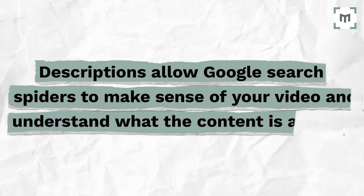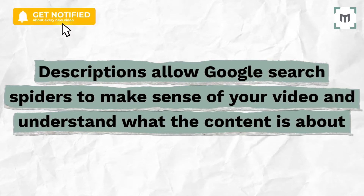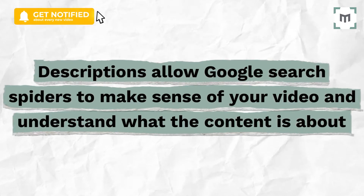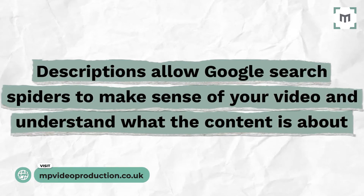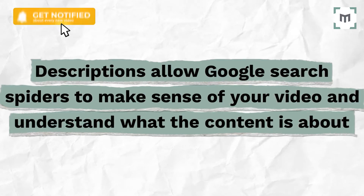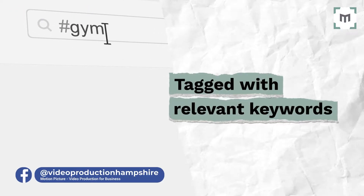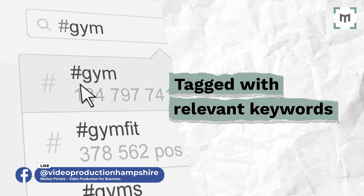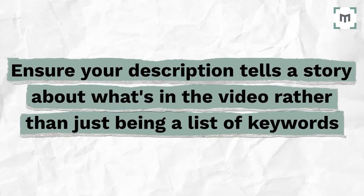Why? Descriptions allow Google search spiders to make sense of your video and understand what the content is about. Both YouTube and Facebook offer the ability to add a description to each video you upload. This is also really valuable search real estate. Just as with your title, try to include keywords in your description. Avoid overdoing it though.